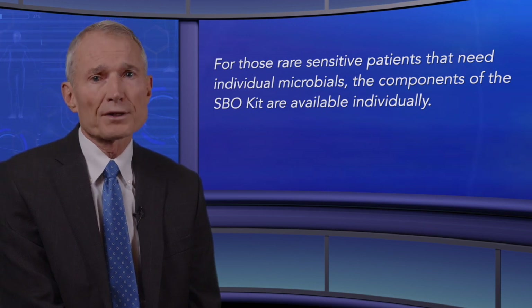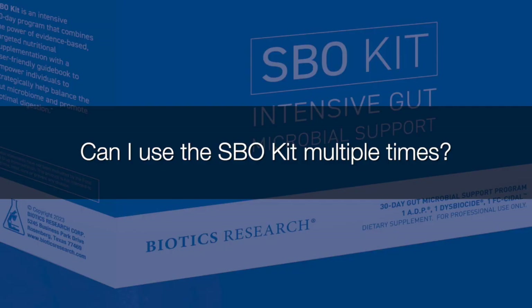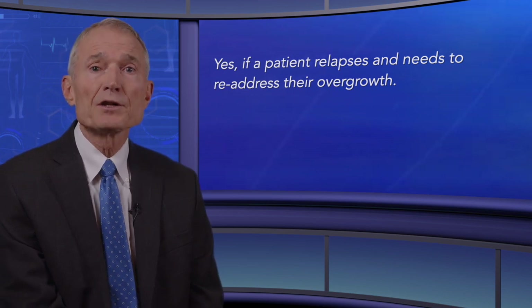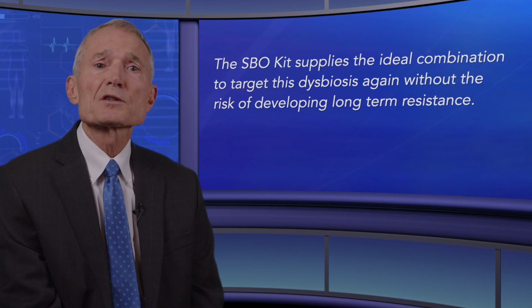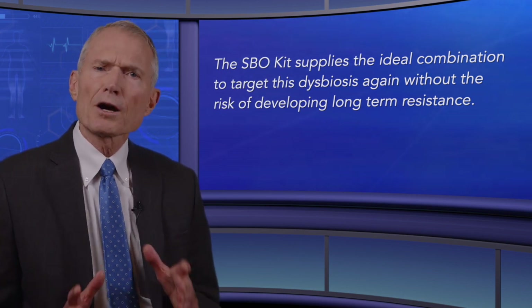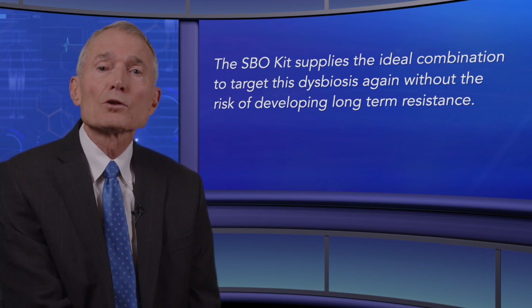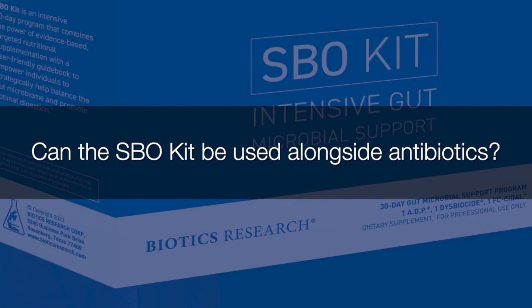Can I use the SBO kit multiple times? Yes — if a patient relapses and needs to re-address their overgrowth, the SBO kit supplies the ideal combination to target dysbiosis again, without the risk of developing long-term resistance.